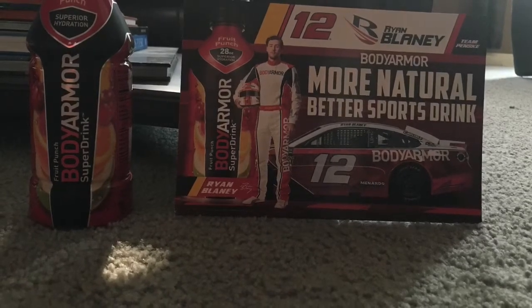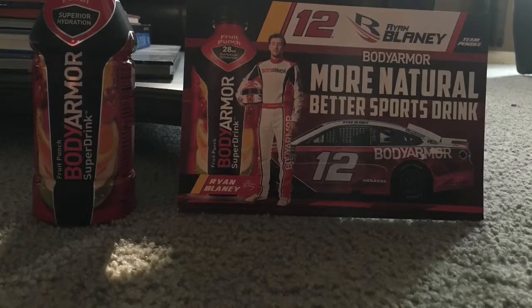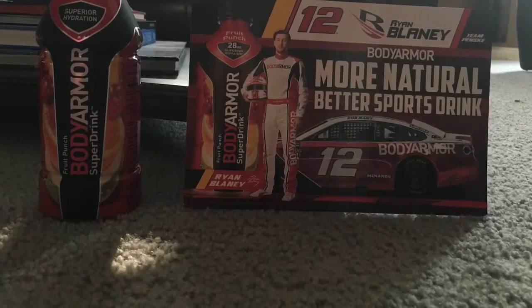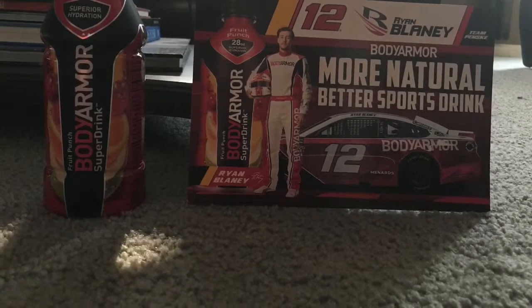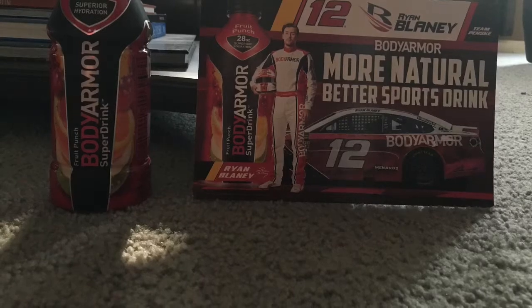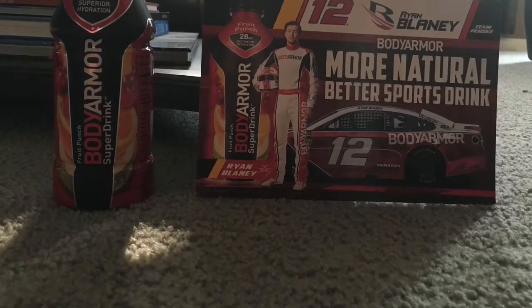They would also be at another Walmart near Dover the next day, so we were going to go back — this time with my friend.